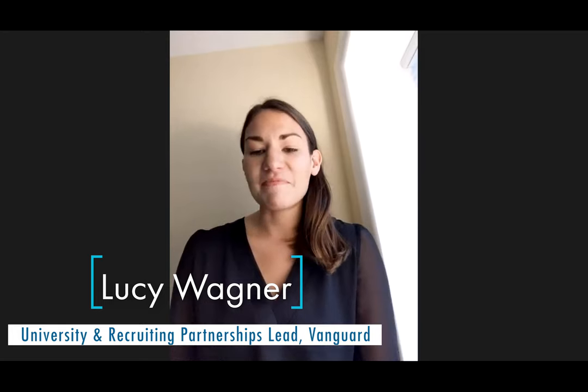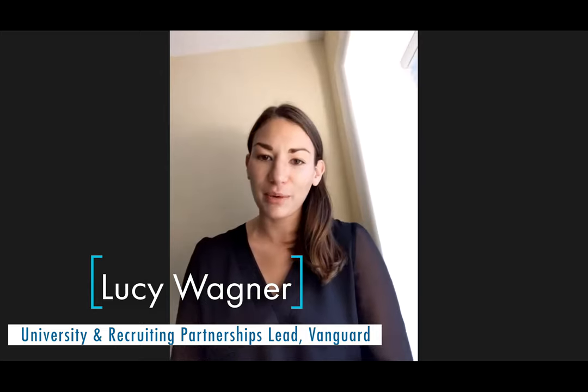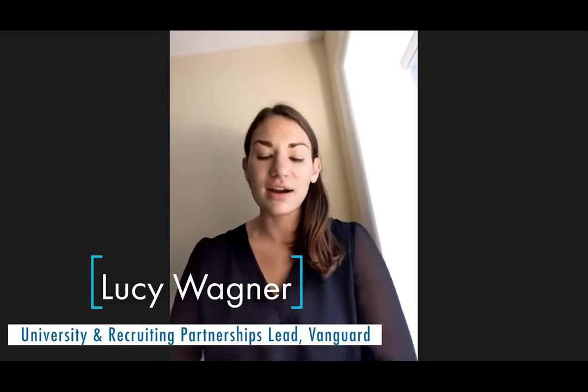Thank you so much, Chelsea. Good afternoon, everybody. Thank you for joining us today for our virtual interview workshop. My name is Lucy Wagner. I work on our University Recruiting and Partnerships team at Vanguard. My job is paired up with local universities in the Philadelphia area, where I go to find top talent for Vanguard's internships, entry-level roles, as well as our co-op program, which we exclusively do through Drexel University.